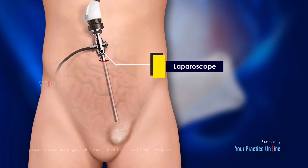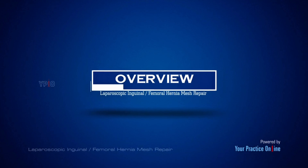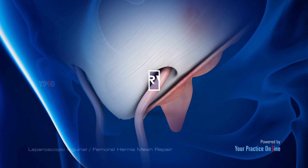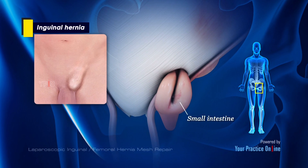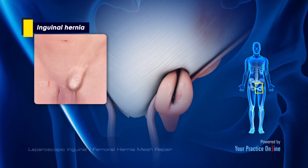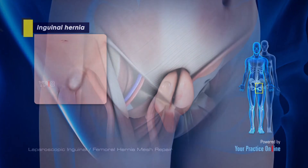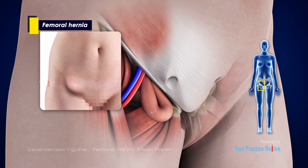An inguinal hernia is a bulge that forms when a part of your small intestine or fatty tissue protrudes through a weak spot in the groin or into the scrotum or testicular sac. The femoral hernia develops just below the lower abdomen and upper thigh, near the groin crease or skin folds around the vagina. The bulge pushes into the femoral canal, through which nerves and blood vessels run into the thigh region.